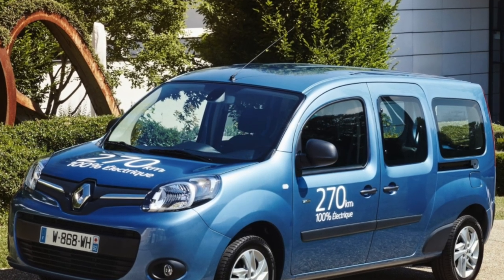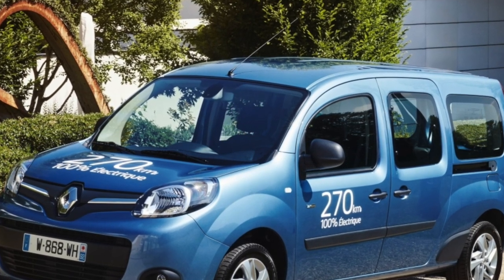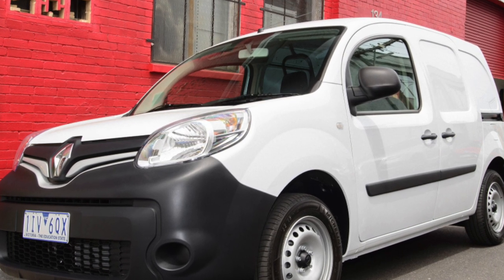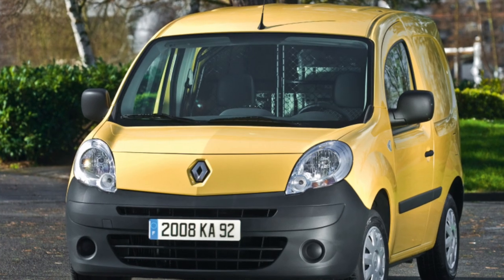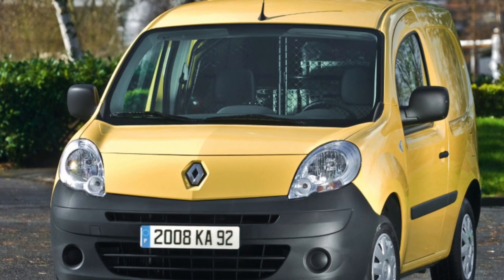After studying the material, we came to a simple conclusion: buying such a car after it has been used for commercial purposes is more expensive for yourself. Why would you need twisted mileage, a shabby interior, and worn suspension? In addition, are you sure the previous owner did not save on changing the oil in the engine and transmission? But from the family of passenger versions, you can safely buy.